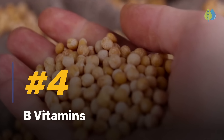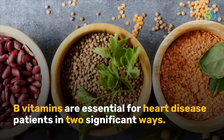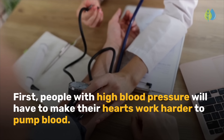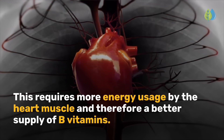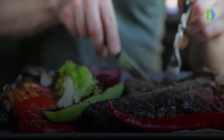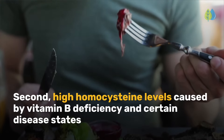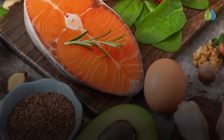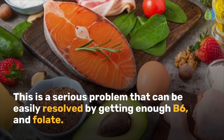Next on the list is number 4: B vitamins. B vitamins are essential for heart disease patients in two significant ways. First, people with high blood pressure will have to make their hearts work harder to pump blood, requiring more energy usage by the heart muscle and therefore a better supply of B vitamins. Second, high homocysteine levels caused by vitamin B deficiency can irritate artery walls and increase the risk of blood clots. This can be resolved by getting enough B6, B12, and folate.